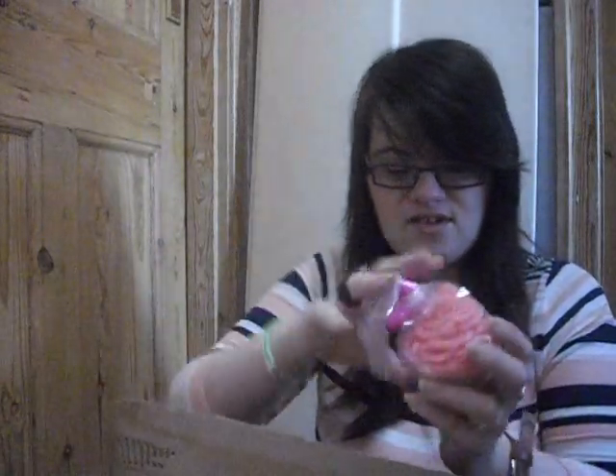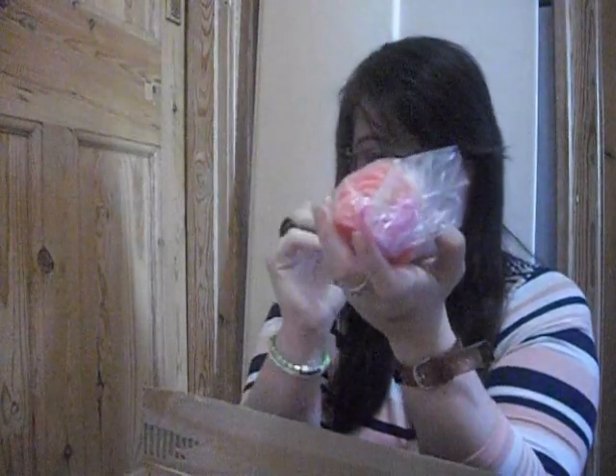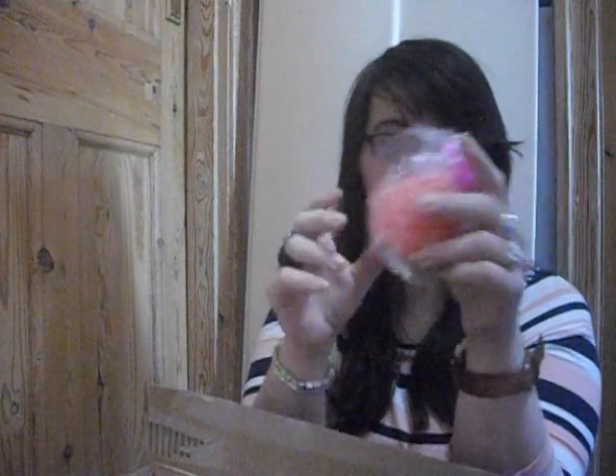Oh my god, this is so cute — it's like a little cupcake! Oh that's so gorgeous. Oh my god, it smells really delicious! Thank you so much for that, it's really cute. This one is fragranced with strawberry — I cannot wait to try that out. Too nice of you!